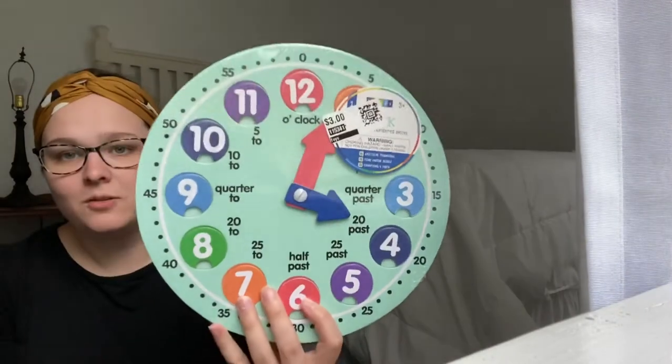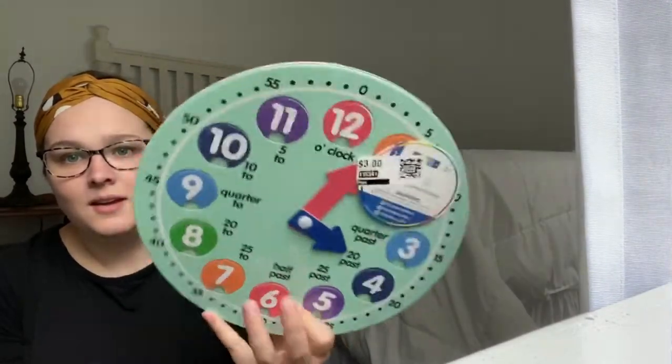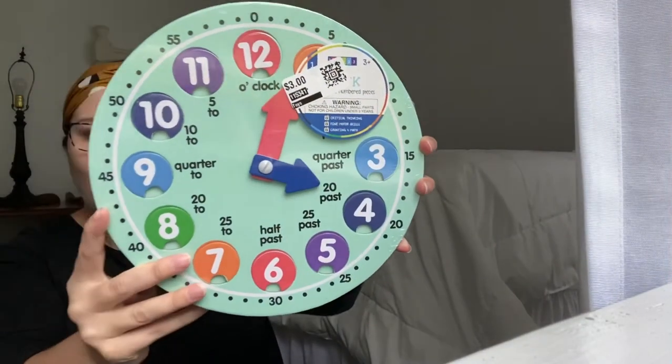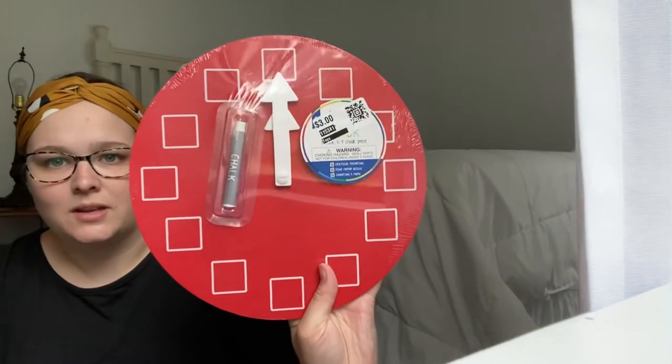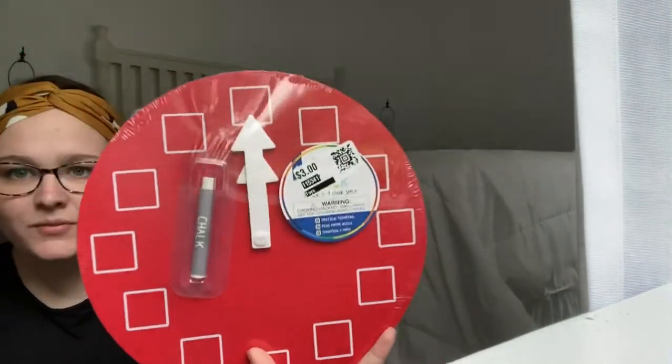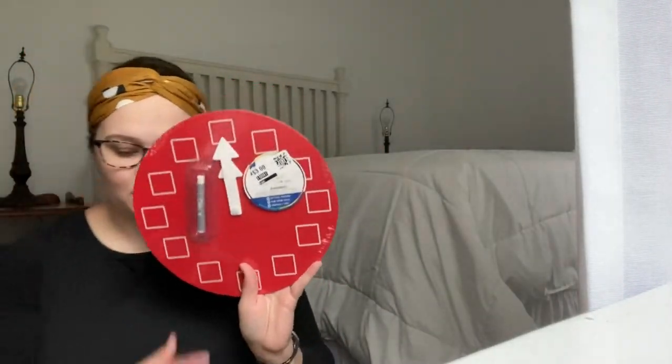I thought this was so cute — a puzzle that teaches them how to read a clock. That was, I think, $1.50. And I went ahead and got this one too. I know it's a clock as well, but this one they can fill in with the chalk to learn how to tell time.